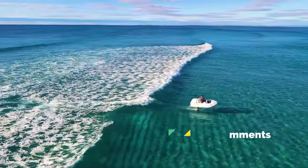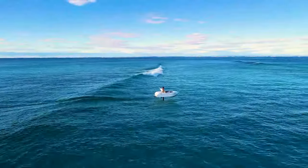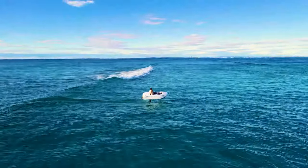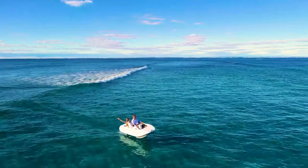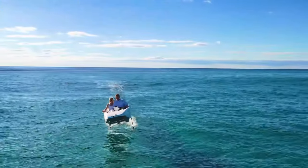Whether you're seeking adrenaline-pumping thrills or leisurely cruising, experience an exhilarating aquatic adventure like no other with the world's most advanced electric hydrofoil watercraft, the Wave Flyer. Embark on your next journey and embrace the future of water sports with the Wave Flyer.